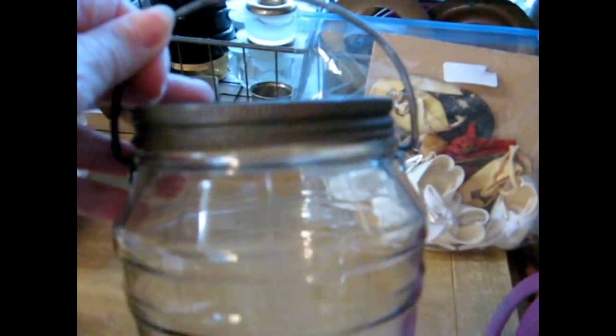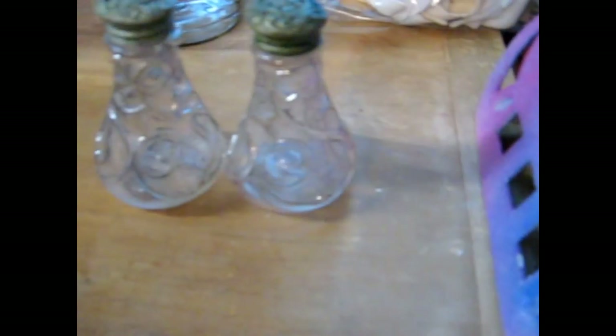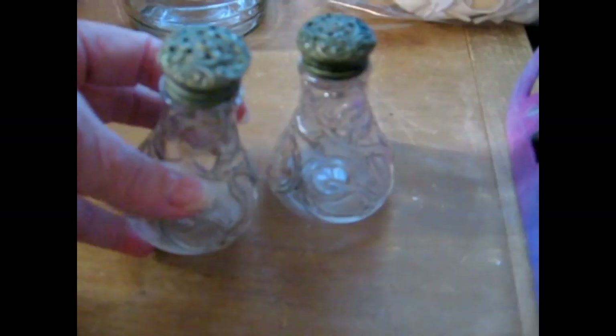Here is a nice size — probably quart — barrel-shaped glass jar with a tin screw-on cap and wire bail handle. I love old jars and bottles, and there's just so many things that crafters, collectors, and people do with old jars. There's nothing like displaying something in an old jar.